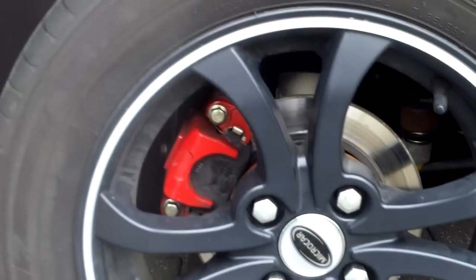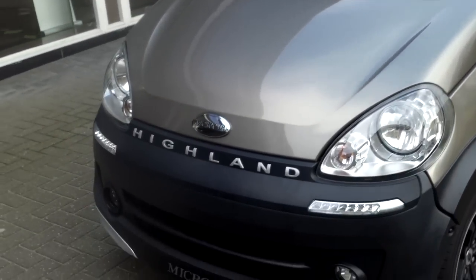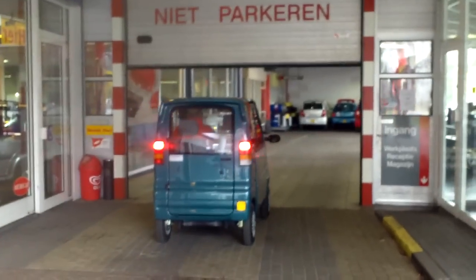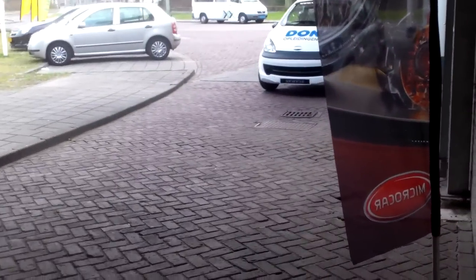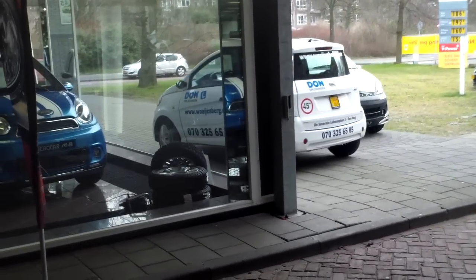Mobility. Nice red, racy calipers. Well, everything you need in a small car. Go car! You want to learn how to drive a small car like this? It's a learner car.